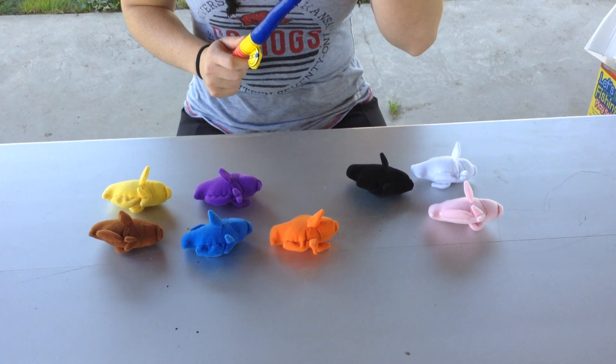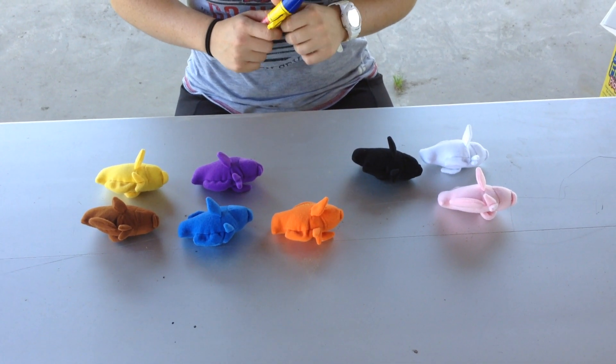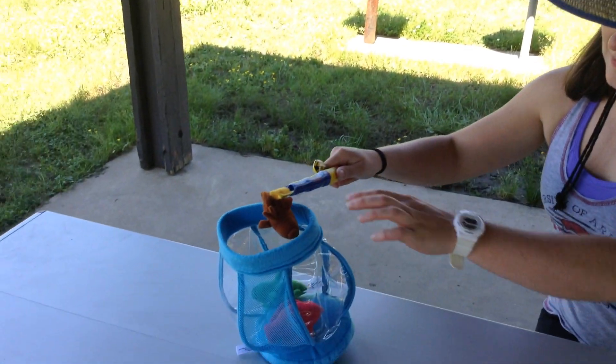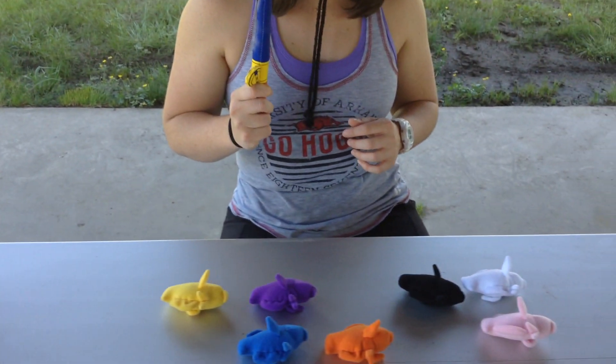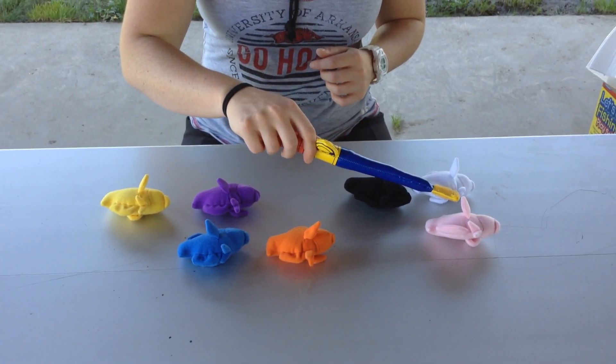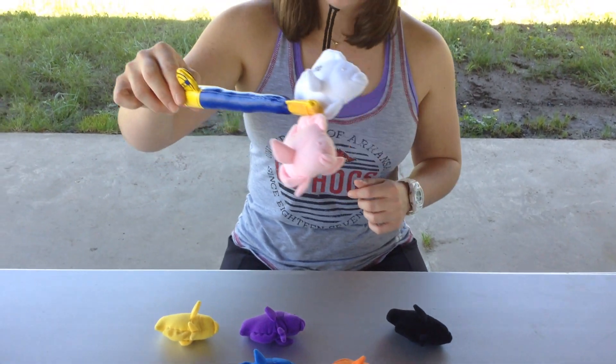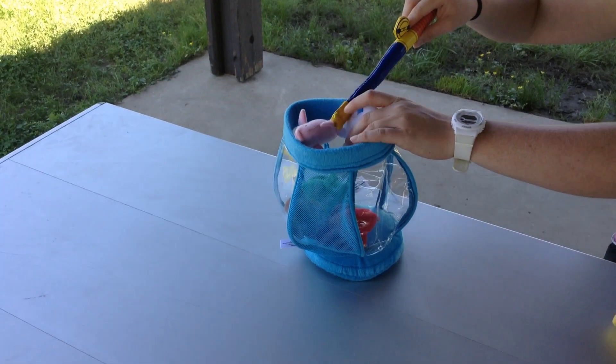What color do you want her to catch next? Brown? Okay, he's a quick one. Oh, she got him! Oh, I got him! I want to see if I can catch two at one time. I caught the white and the pink one at the same time.